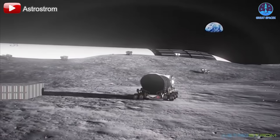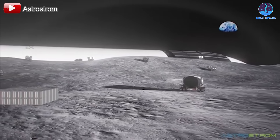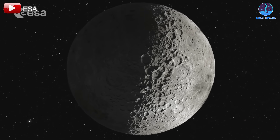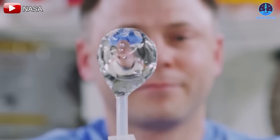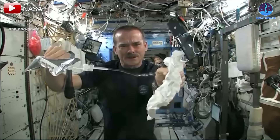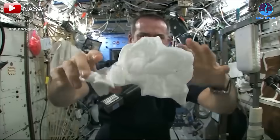SpaceX is poised to redefine humanity's relationship with the moon, laying the groundwork for a future where permanent lunar habitation is a reality. In order to survive on the moon in the long term, humanity must first address the fundamental necessities: air, water,